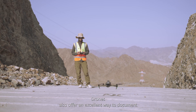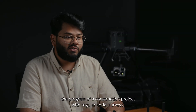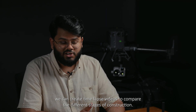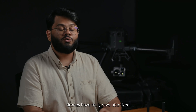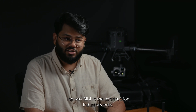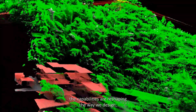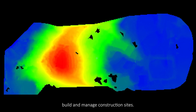Drones also offer an excellent way to document the progress of a construction project. With regular aerial surveys, we can create time-lapses or videos to compare the different stages of construction, highlighting the evolution of the site over time. Drones have truly revolutionized the way BIM in the construction industry works — from surveying and data collection to progress tracking and inspections — reshaping the way we design, build, and manage construction sites.